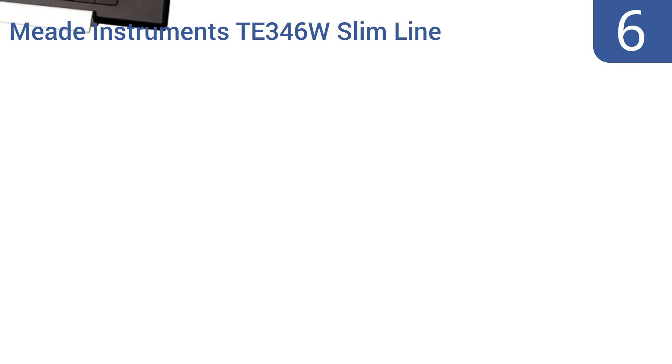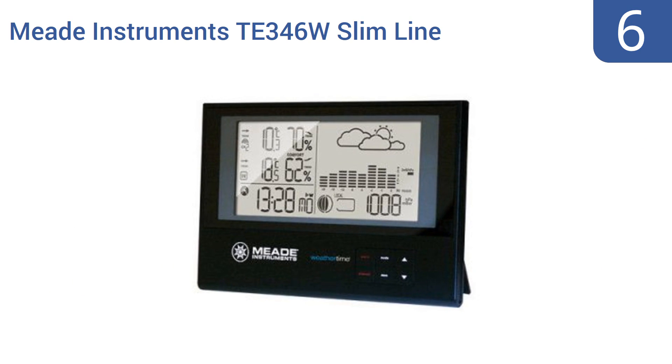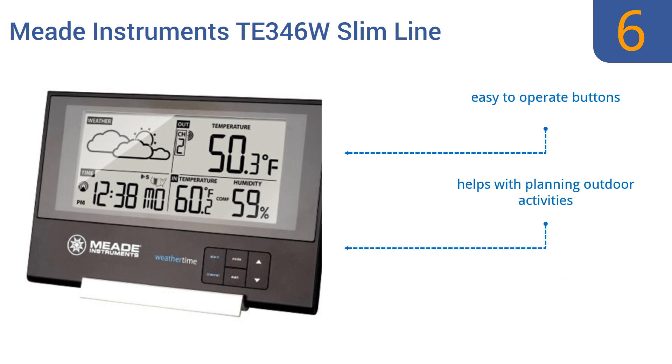Moving up our list to number 6. The Meade Instruments TE346W Slimline Personal Weather Station with Atomic Clock offers more info than you need if all you want is a good clock, but if you like the idea of information ranging from humidity to temperature, it's the one. It features easy-to-operate buttons and a built-in remote wireless sensor. It can help with planning outdoor activities.